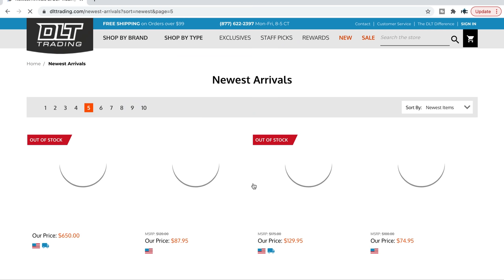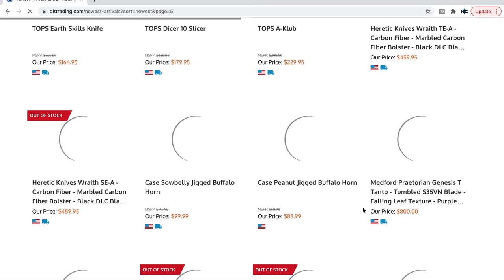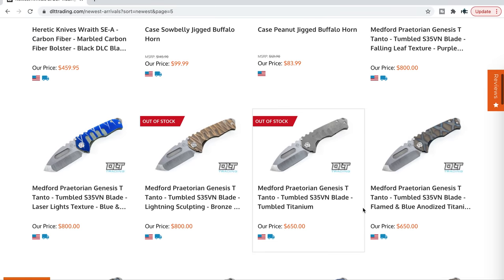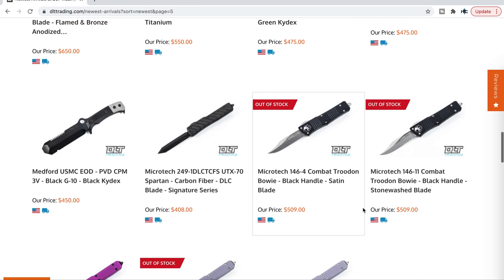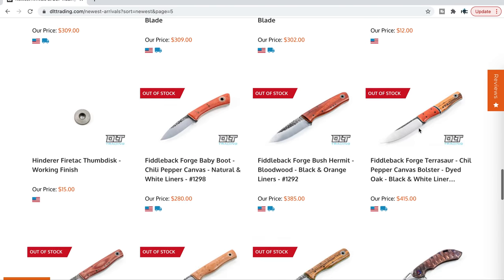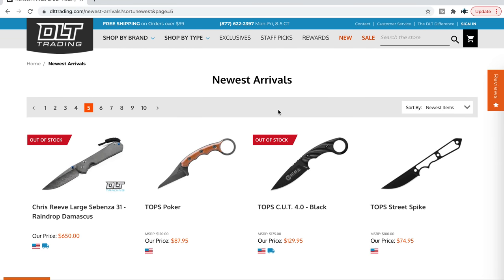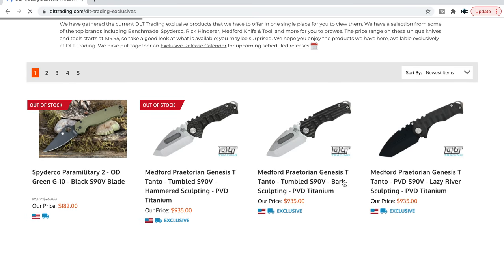Still trying to get back to the other thing I wanted to show you guys, but I don't know if it's actually going to pop up because they probably removed it from the page. But in any case, the main reason I wanted to do this video — there's a Hinderer Firetech thumb disc, that's cool — the main reason I wanted to do this video was to point out that DLT Trading, while not as big as Blade HQ and some other retailers, does an amazing job with exclusives. If you go into their exclusives section, they are awesome.